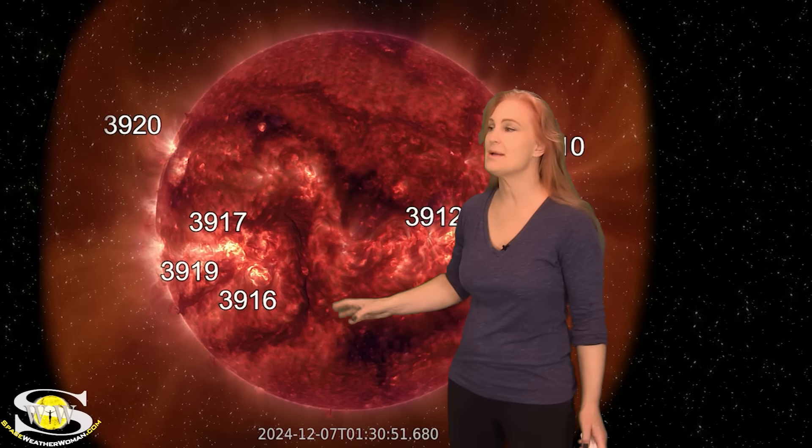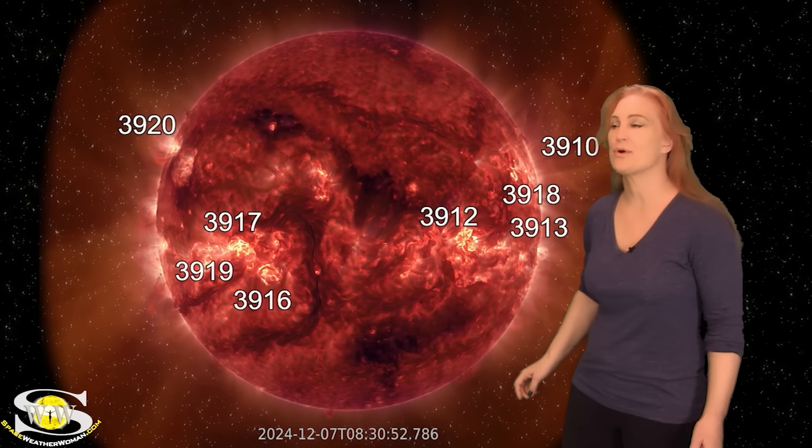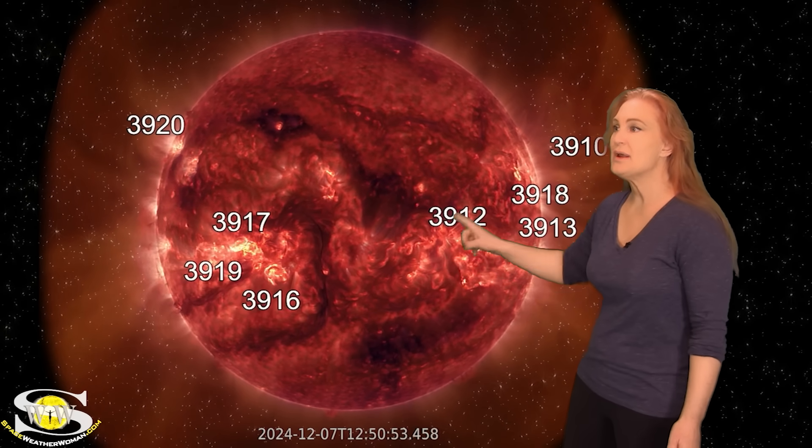What's interesting is we're taking a look at this set of filaments that looks a bit like a 3. Believe it or not, this is not the first time we've seen this particular filament cluster — it was here last rotation and maybe even the rotation prior to that. The top part of it is beginning to look a bit unstable, but it manages to hang on even as it rotates through the Earth-strike zone.